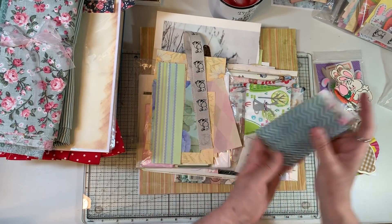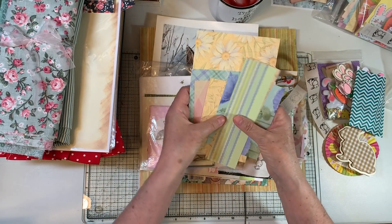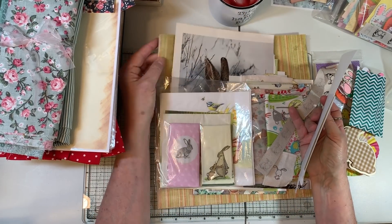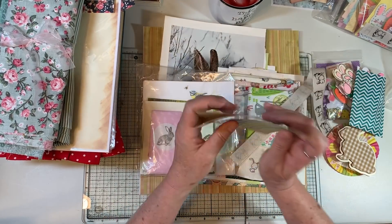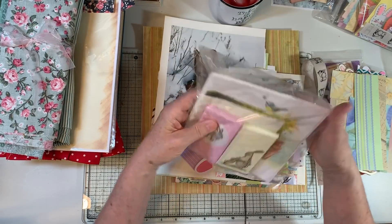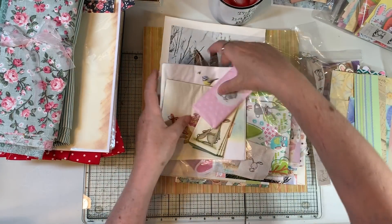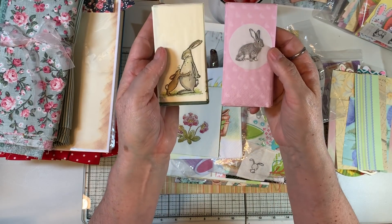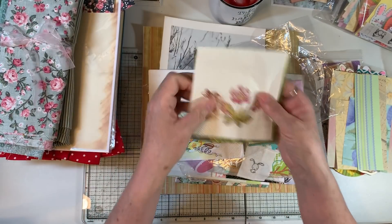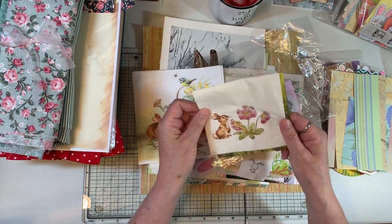There are bits and pieces of scrapbooking paper, and also three 12 by 12 sheets of scrapbooking paper in there. There are napkins — a whole bunch of napkins. There are Kleenexes with bunnies — super cute — and several different bunny napkins.